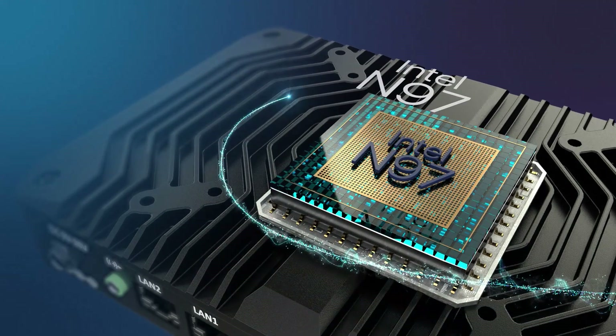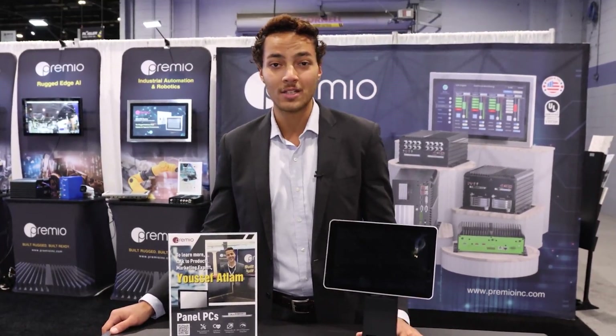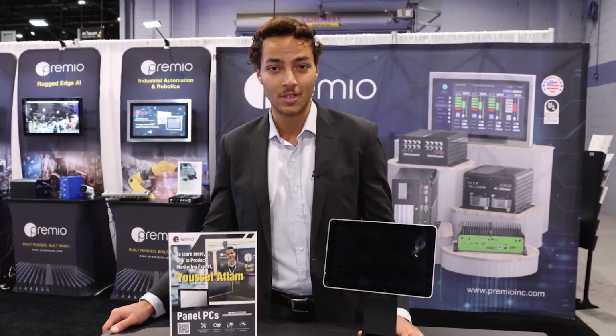The AIO series features high-performance computing capabilities with Intel 12th Gen Alder Lake N, and with this processor it is compatible with both DDR5 memory and two M.2 keys.